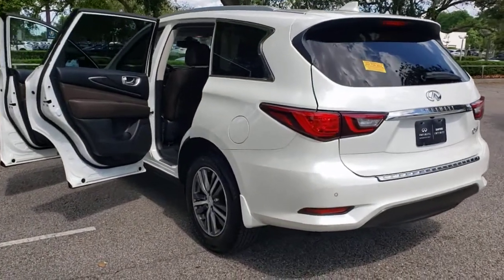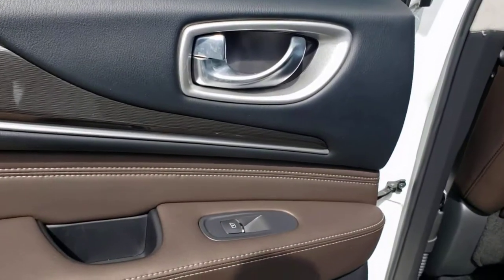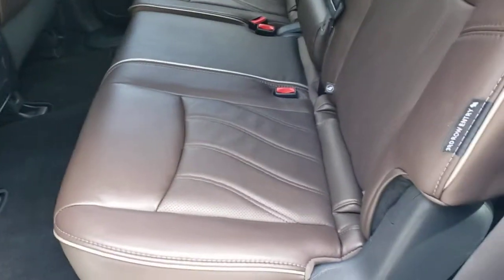Don't hold back. Get the luxury you've always wanted in this QX60. Our team will give you an outstanding test drive experience. Stop in today.